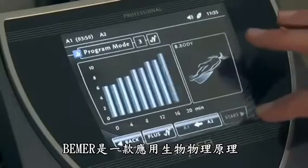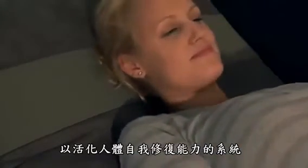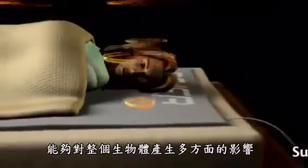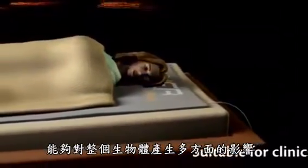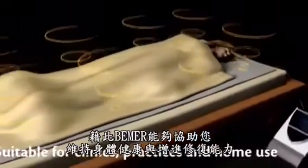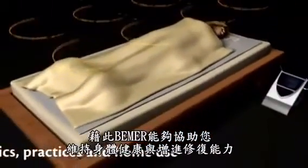Beamer is a biophysical application that activates the body's own powers of self-healing. A unique impulse is sent to the body, where it enables a multifaceted influence on the entire organism. In this way, Beamer helps to maintain health and support healing.